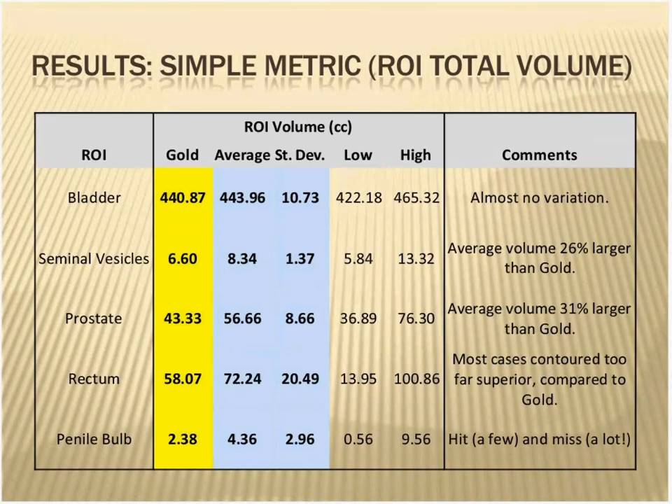For the prostate, we saw another trend — again about 30% larger, and I'll show you an example. This goes back to what Dr. Sobchak was saying: a lot of people are contouring the muscle of the prostate. Getting towards the very variable, we have the rectum. Most of the contestants contoured a lot more superior on the rectum than was in the gold data set, and I'll show you an example of that. And the penile bulb was all over the place — it was a real hit-and-miss thing.